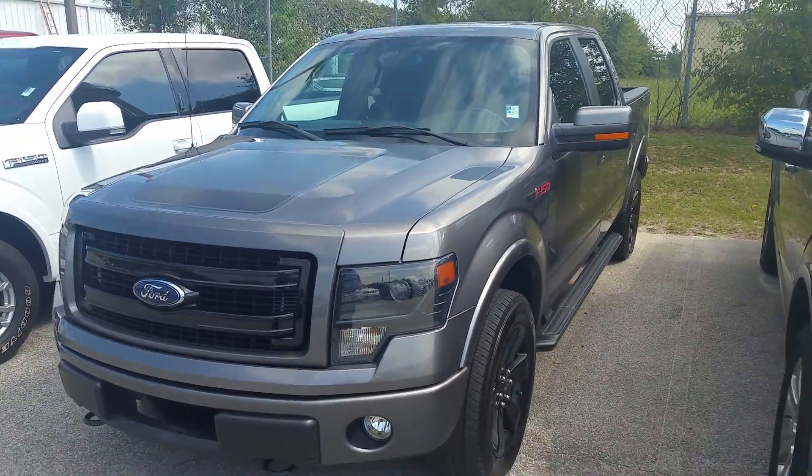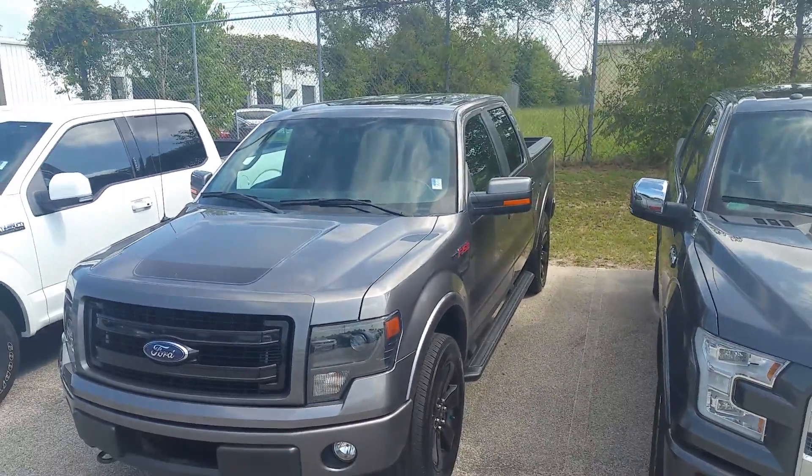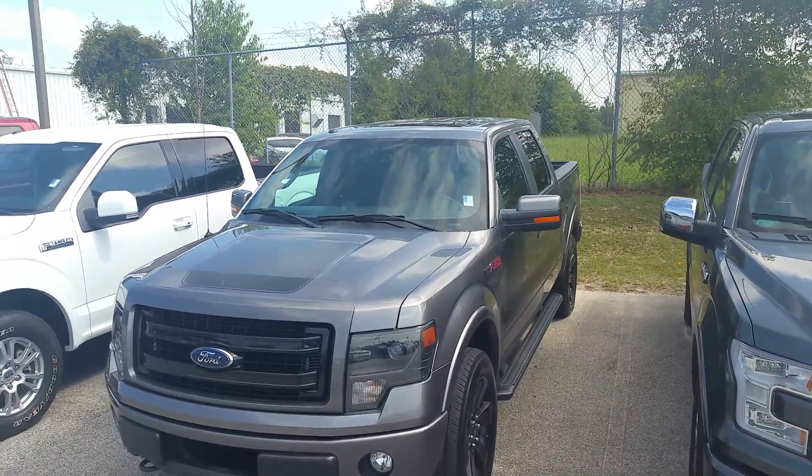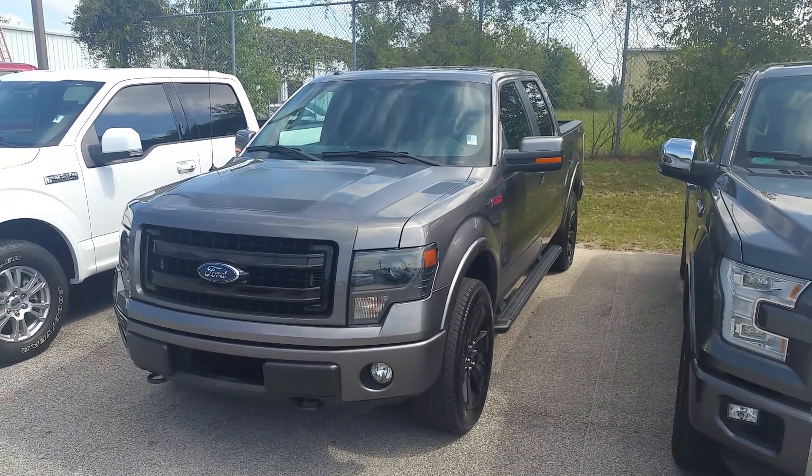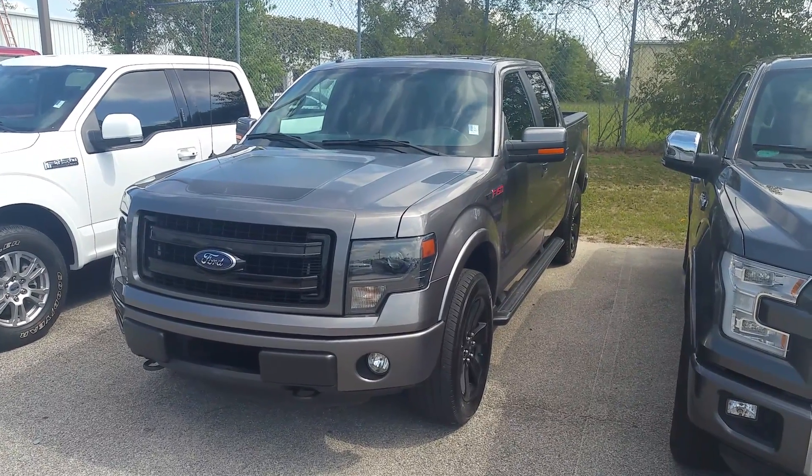Very, very similar packages. This one also does have the moonroof up on top. Give me a call, let me know what you think — 706-554-2114 is the number. That's David Lang. Thank you so much, talk to you soon.